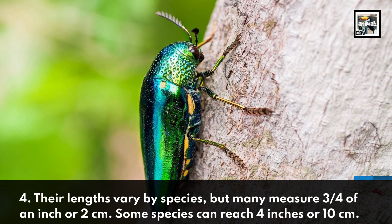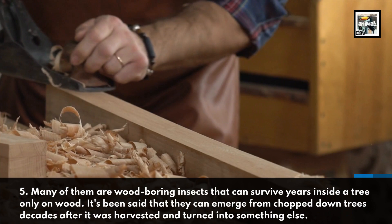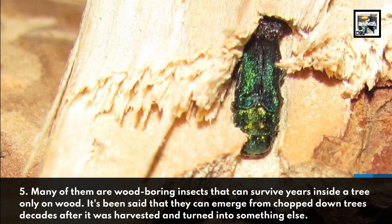Many of them are wood-boring insects that can survive years inside a tree on wood alone. It's been said that they can emerge from chopped down trees decades after it was harvested and turned into something else.